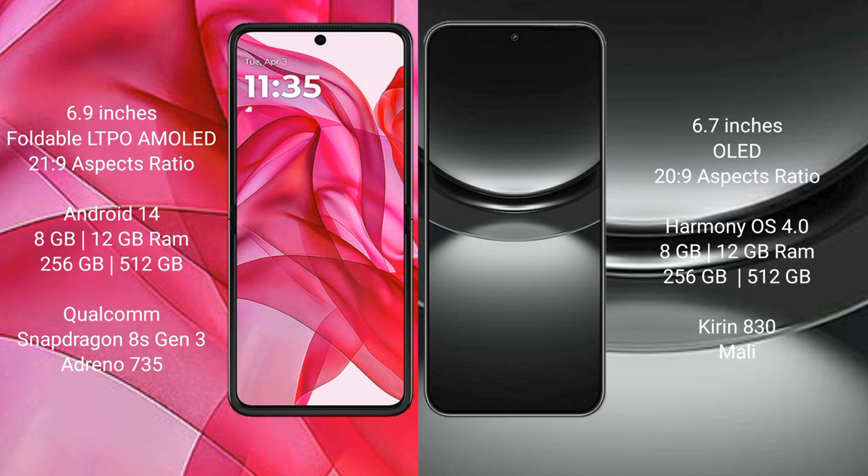The Huawei Nova 12 comes with 8GB of RAM and 256GB or 512GB of internal storage, powered by a Kirin 830 processor with a Mali GPU.